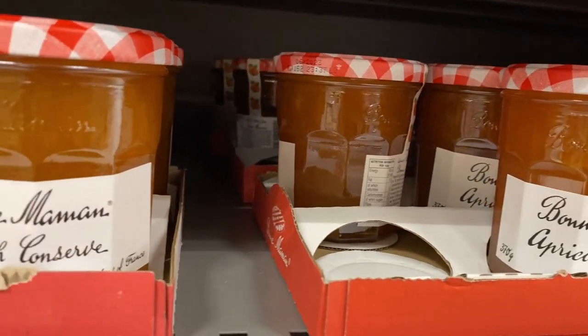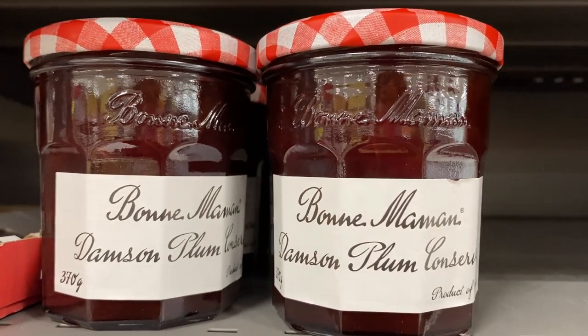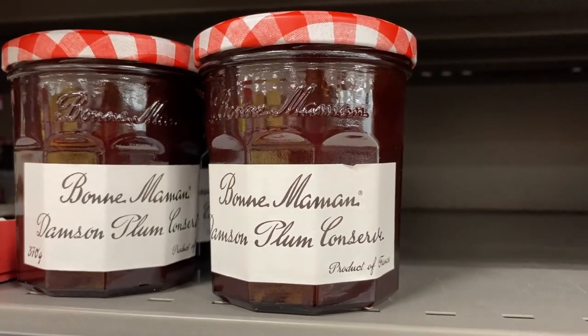I'll be honest — I don't even know what conserve is. Can someone explain that to me? Damson and plum conserve — I think that's very British also.